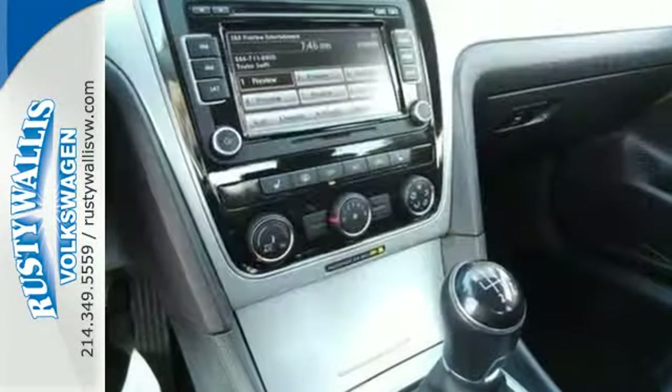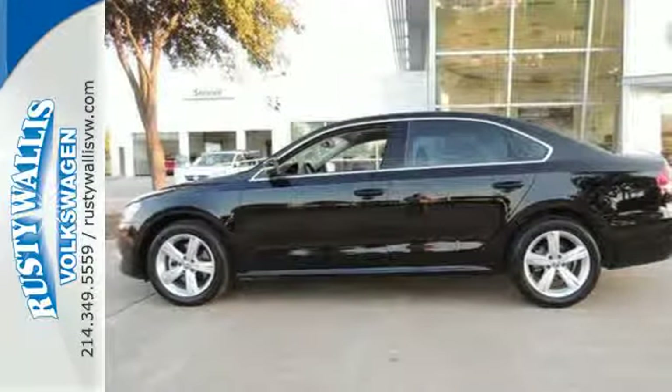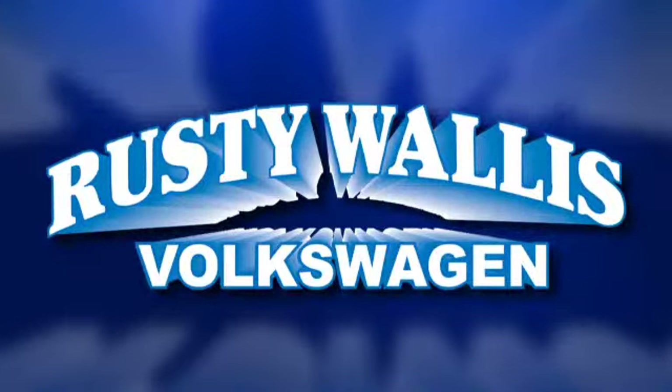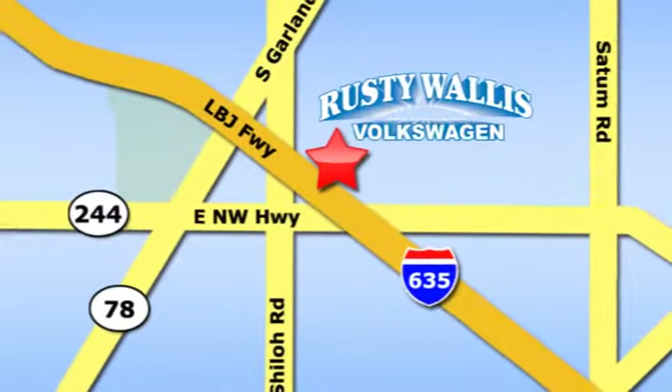Be prepared to impress with this 2013 Passat — take it for a test drive today. Rusty Wallace Volkswagen is one of the premier Volkswagen dealerships in Texas. We're easy to find, just off Northwest Highway at 12635 LBJ Freeway in Garland.